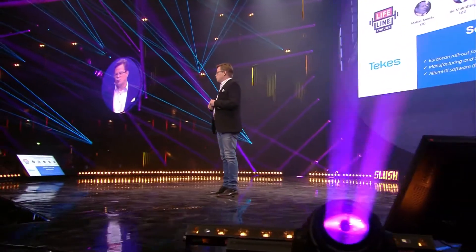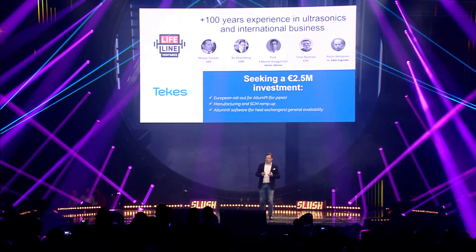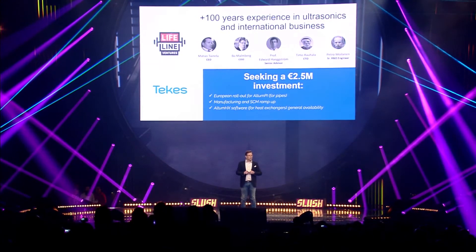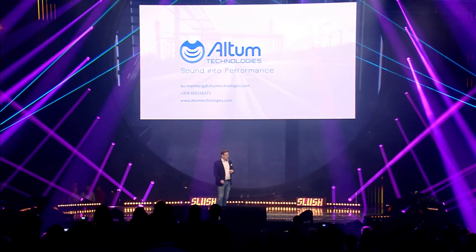We are seeking a 2.5 million euro investment to get Altum PI out to Europe, ramp up our manufacturing and SCM so that we can respond to demand and reduce cost of production. We're also working on getting our next product released, which will be able to work with heat exchangers. Ladies and gentlemen, I invite you to join us in saving the planet and making a lot of money while doing that.